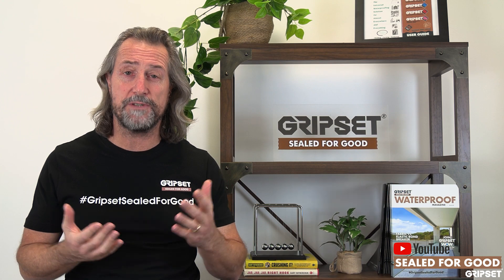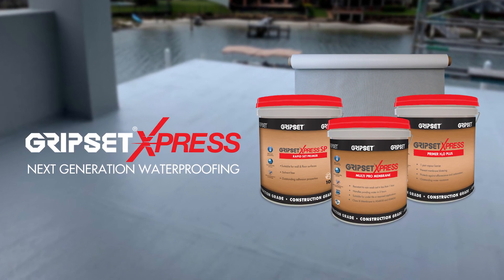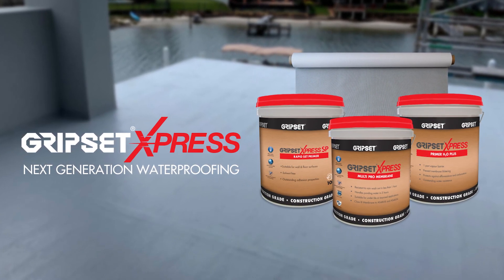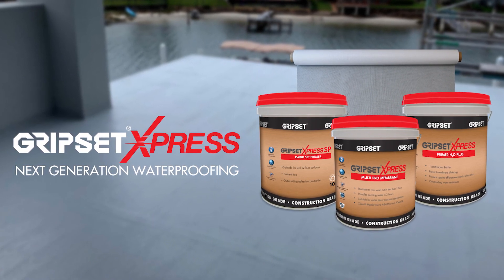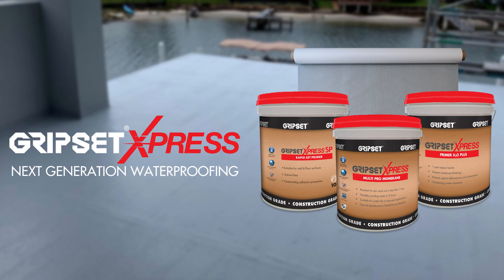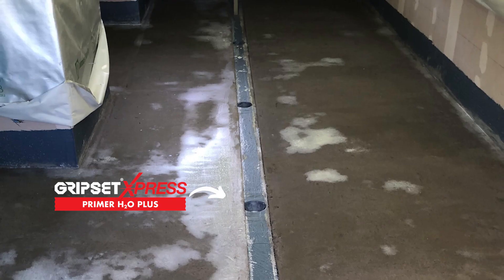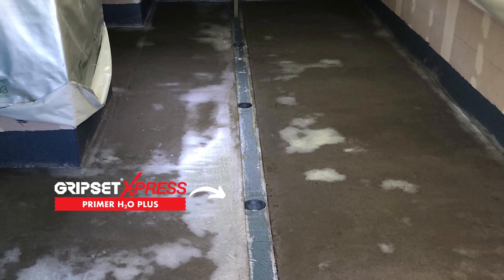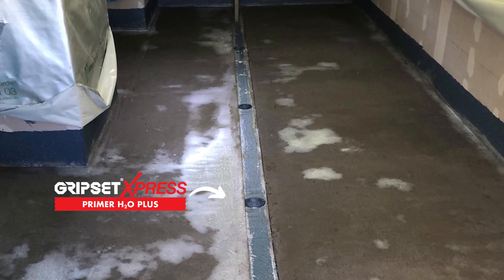Those of you who know Gripset well know our Express range. We have a number of great products that allow you to keep going, and they are consistently different from what's in the market traditionally and from what we had in our range four or five years ago. I'll start with some of our primers.